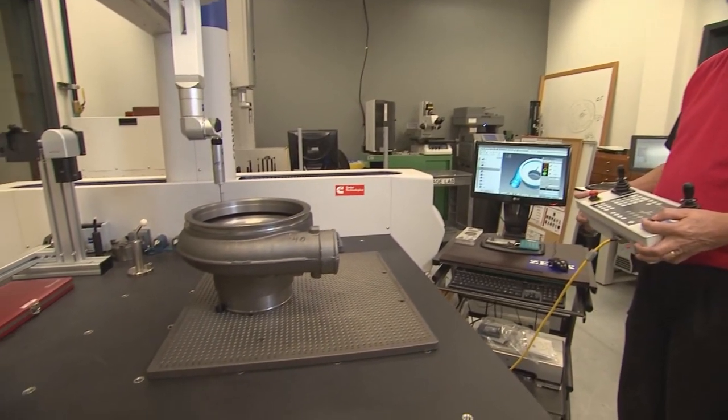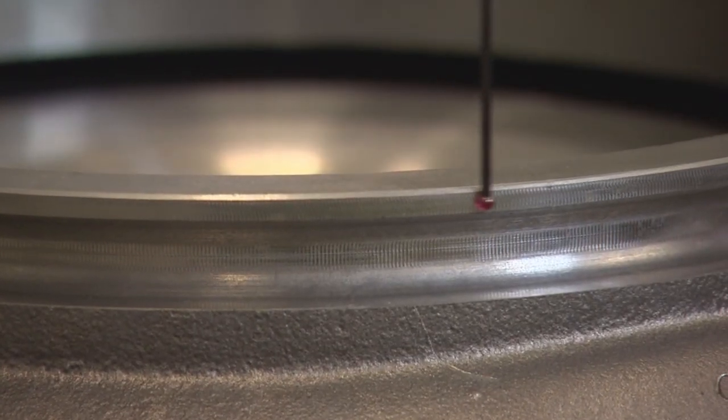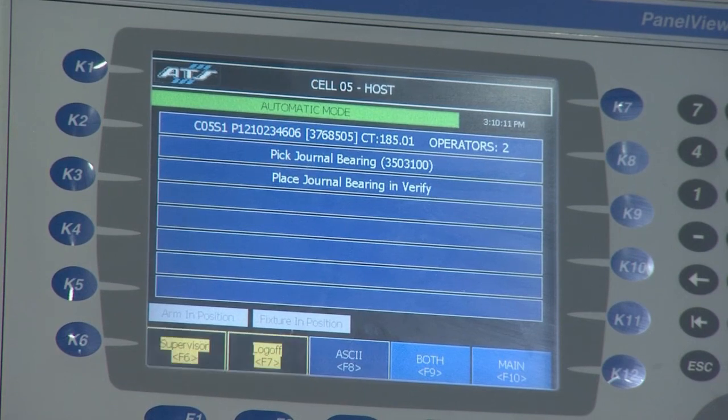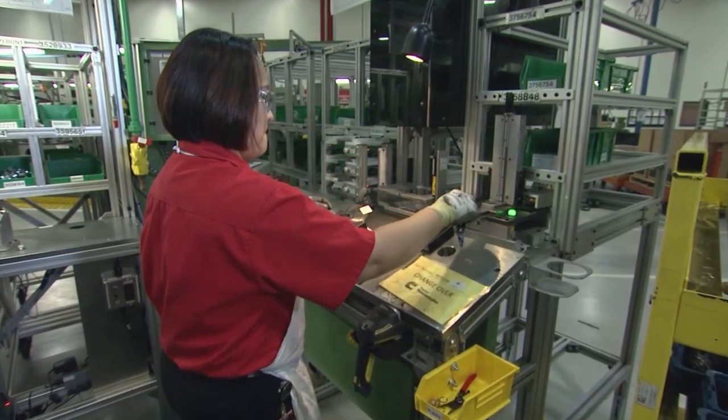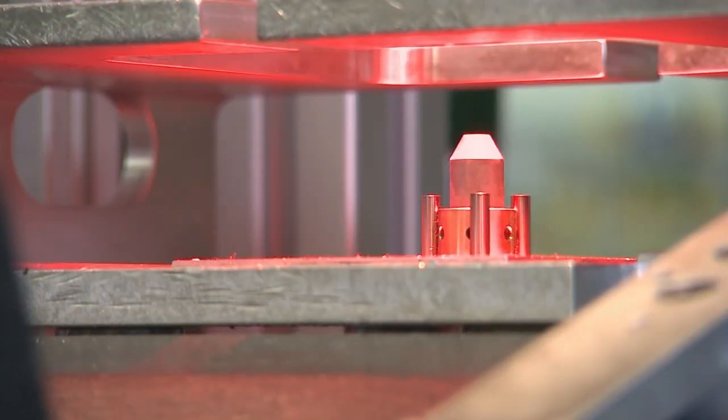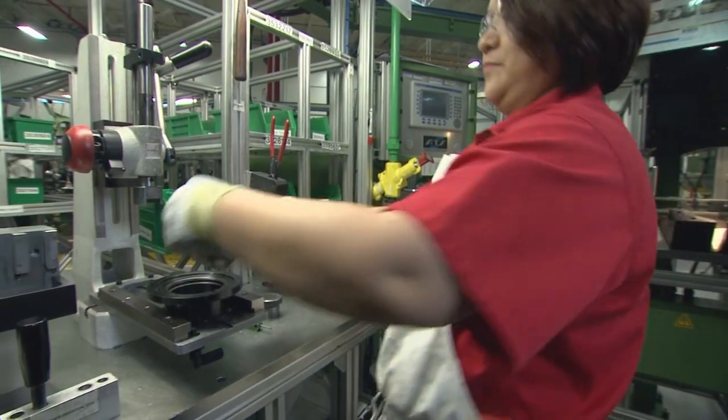There are also dedicated labs within the plant to ensure the exacting quality standards required for critical components. Quality checks are critical for the function of the turbocharger and for delivering quality products to customers. For example, journal bearings are a really critical component — the tightest tolerance on roundness is just two and a half microns. To put that in perspective, the average diameter of a human hair is 90 microns, so the plant is checking tolerances of two and a half microns in diameter.